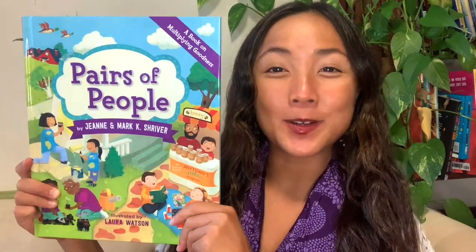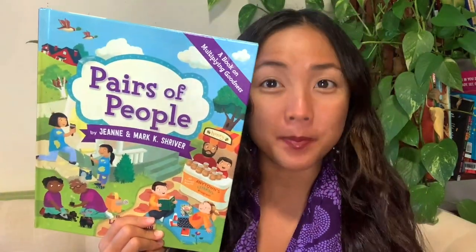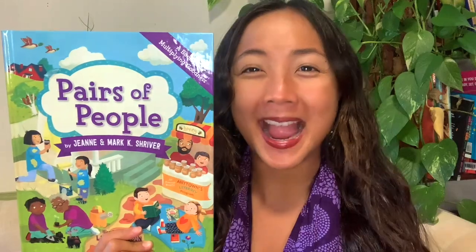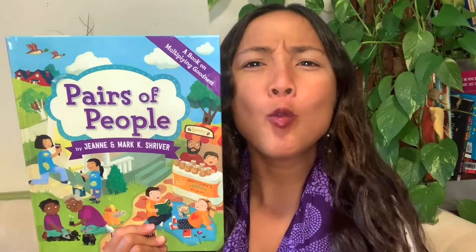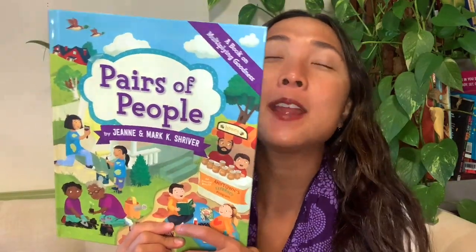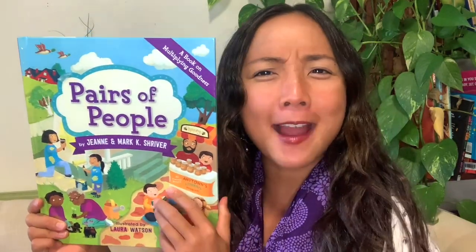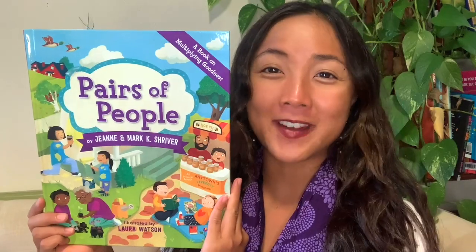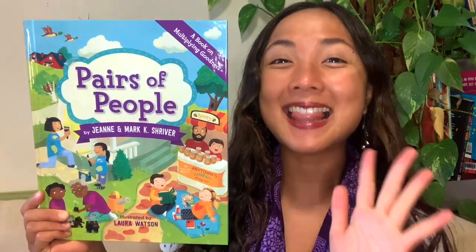Hey everyone, Maya here from My Storybook and welcome back to today's interactive read aloud. Today I have a very fun story called Pairs of People where we will be doing some counting together. I'll need your help to count some numbers and we will be talking about ways to spread goodness and kindness. I am so excited to hear all your ideas as we read this story together. So double thumbs up if you are ready to get started. Let's begin.